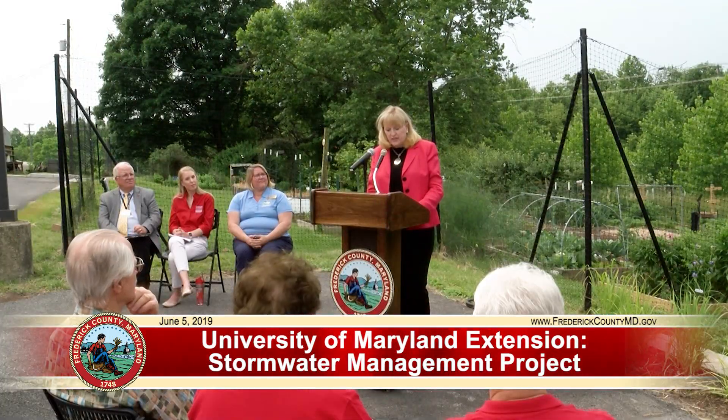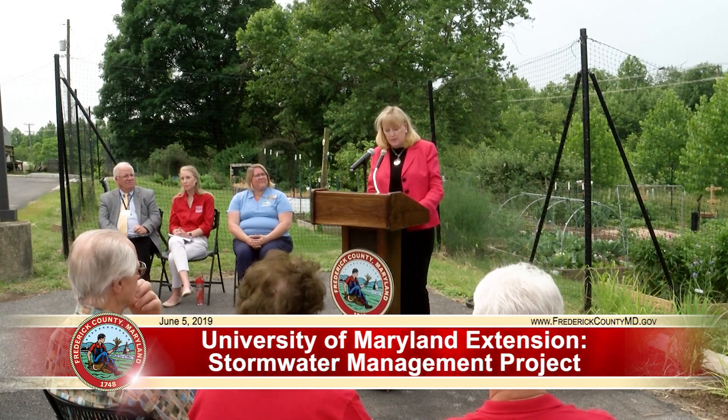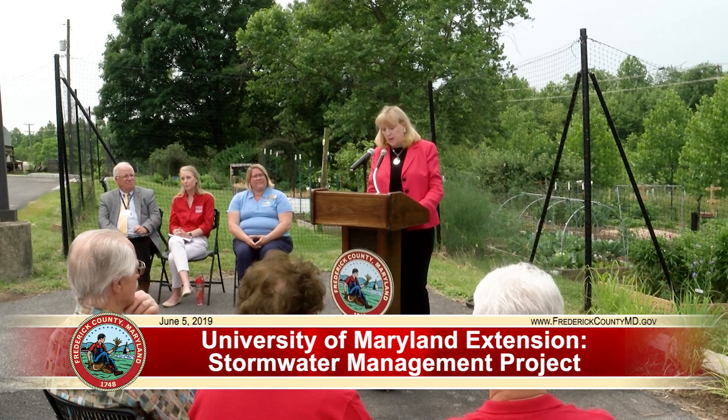The demo gardens built here at the University of Maryland Extension Service, which is on county-owned property, are the first of their kind in the Mid-Atlantic region. I want to thank the Extension Office, the Master Gardeners, the County's Office of Sustainability and Environmental Resources, and the Division of Public Works. Together we have created a beautiful showcase of eight different techniques to harvest rainfall.